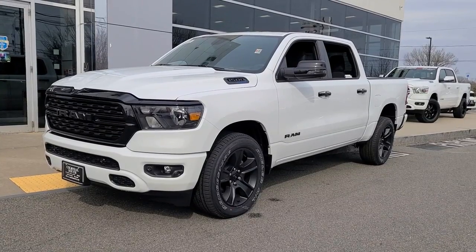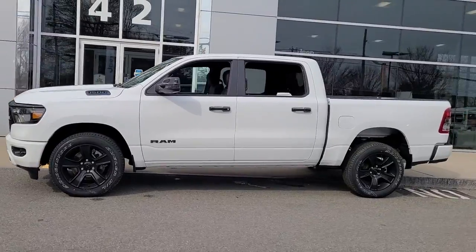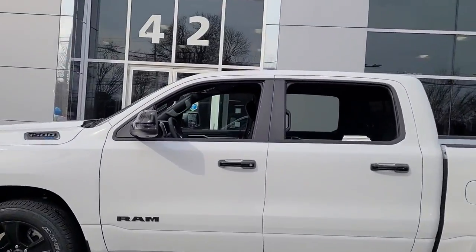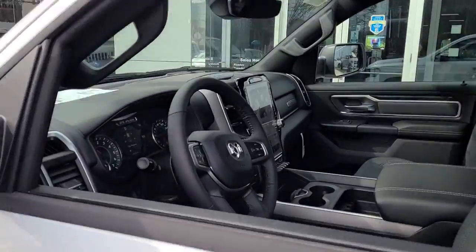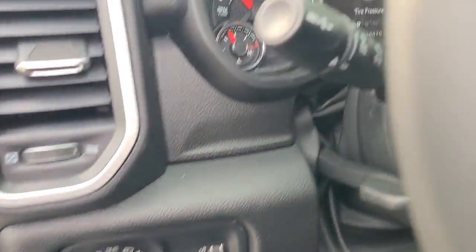Get acquainted with the 2023 Ram 1500. Rise to every challenge with confidence in the Ram 1500. Its impressive towing capacity, advanced safety features, and passenger comfort keep you cool under pressure.